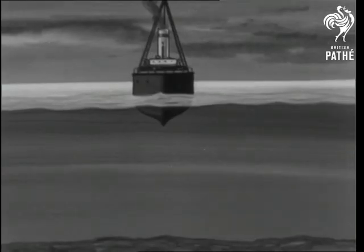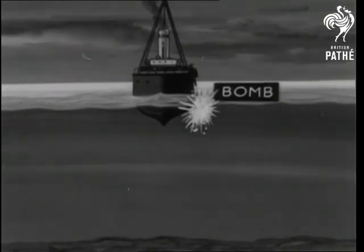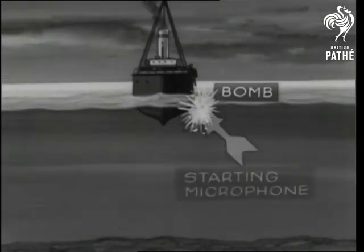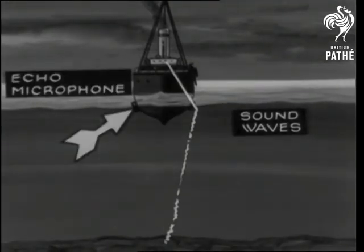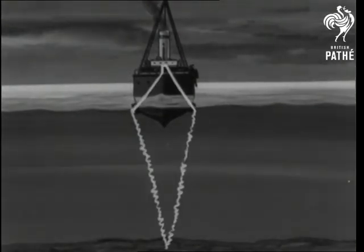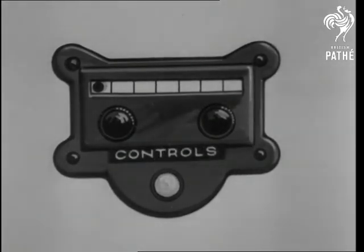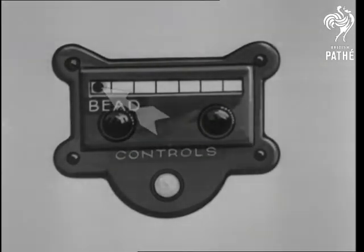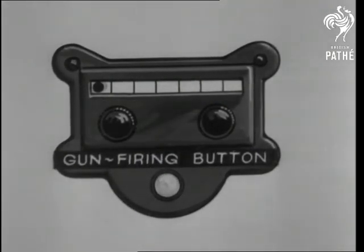Nowadays, depth is sounded by echo. A gun on one side of the ship causes a small bomb to explode a few feet below. A starting microphone picks up the sound waves as they pass downwards, and an echo microphone opposite picks up the sound as it travels upwards. That action starts and stops a time-recording instrument. Inside the ship is a depth indicator with a bead at the top on a scored dial — almost immediately after the gun is fired, the depth is automatically recorded.